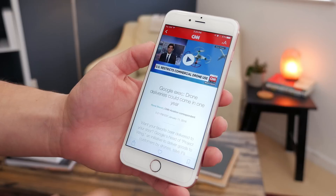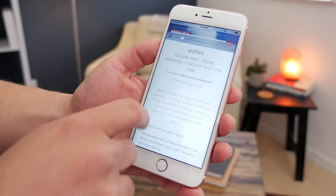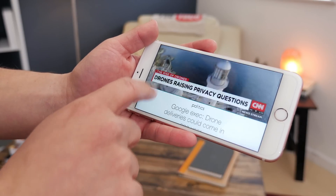In Apple News there's a new improved algorithm that offers better articles in the For You section, so hopefully there's going to be some better content in there. There's also a new landscape mode and support for inline video playback so you don't have to be taken out of the content.